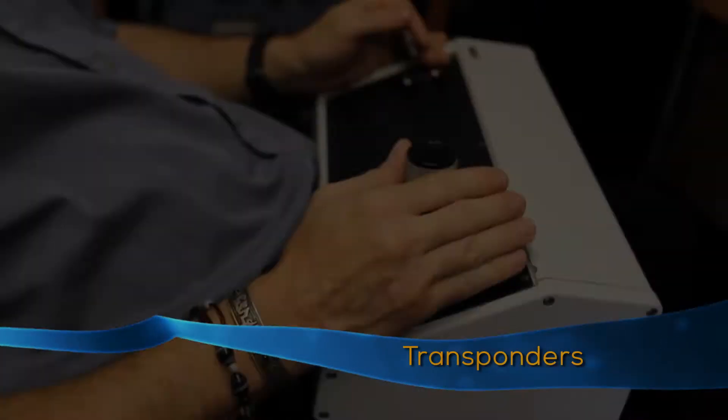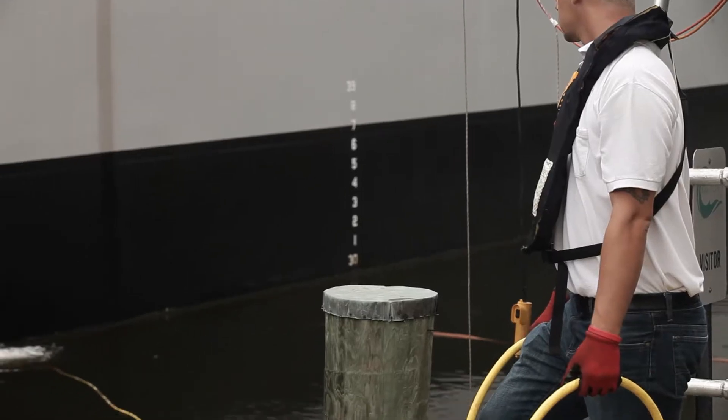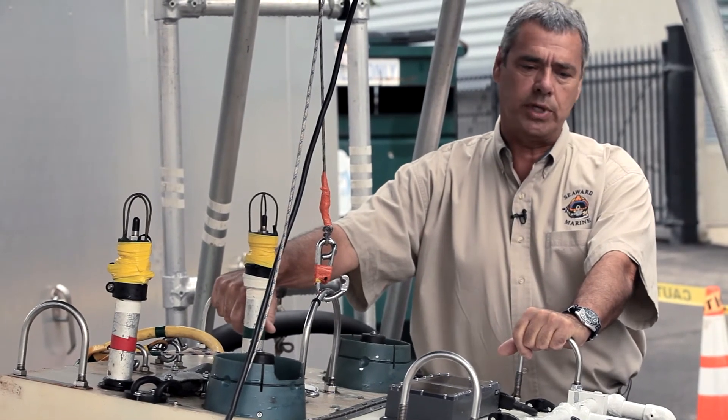It also consists of a couple of transponders that keep track of the position of the vehicle. All that is fed up a multi-conductor tether so that all of the data from the thickness measurements and hull coating measurements